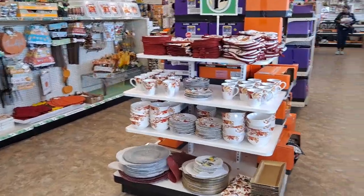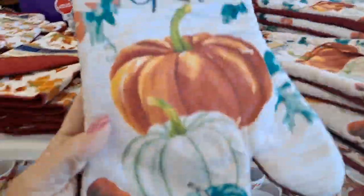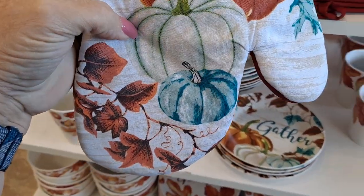I love the flowers. So the new pumpkin pattern this year has the turquoise pumpkins.